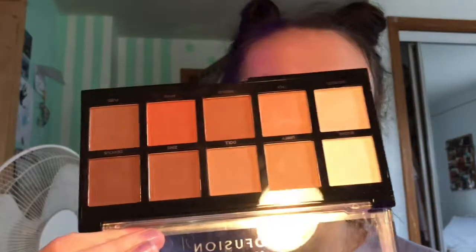Then I have the Profusion Mattes Palette — this is the 10 Shade Mattes Eyeshadow Palette. I don't use this as much. I mostly bought this for dance competitions so I could use it on other people, and also because I needed enough in my cart when ordering from Profusion to get free shipping. But like I said, I don't really reach for it that often, because a lot of these shades are in the bigger Mattes Palette that I reach for more often.